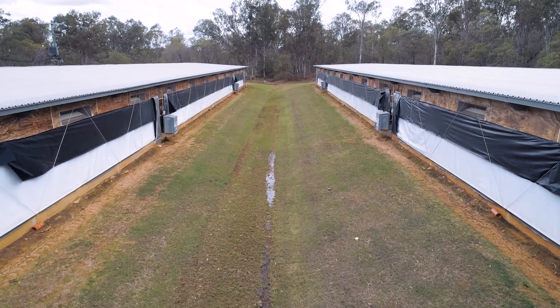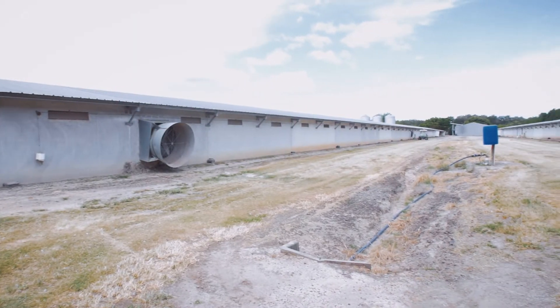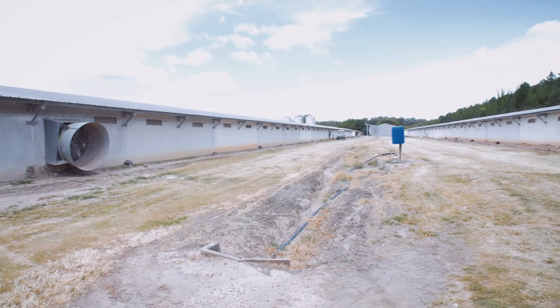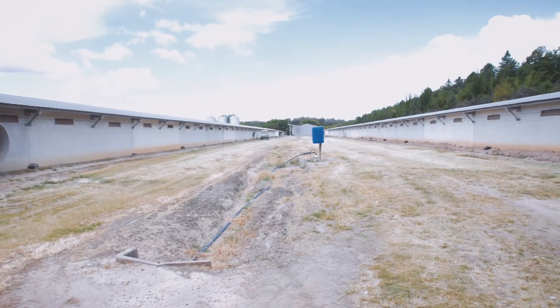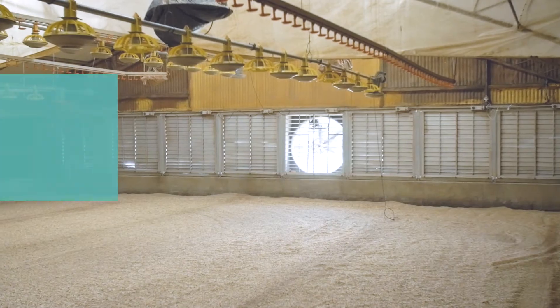To address this issue, make sure the ground outside the shed slopes away from the walls. Ensure drainage between sheds is well maintained and not blocked with debris.